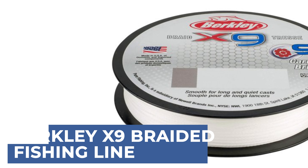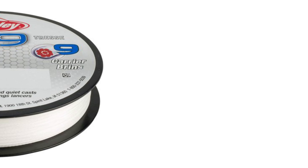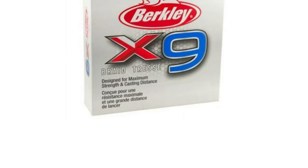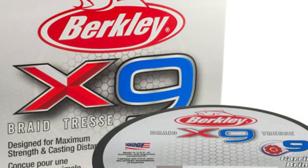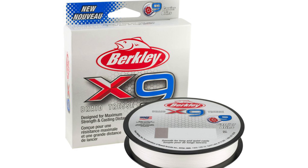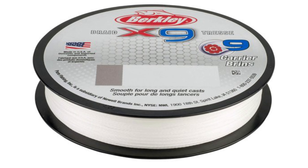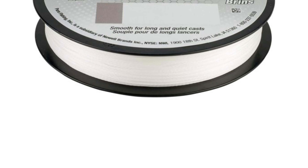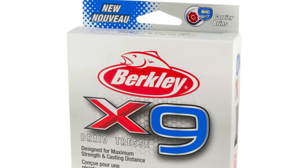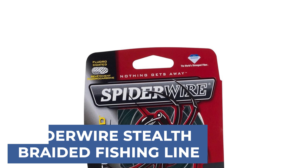Berkeley X9 Braid revolutionizes conventional fishing lines with its 100% PE fiber composition and innovative 9-strand design, providing unmatched durability and tensile strength. This line ensures quiet, effortless casts for maximum distance, aided by its remarkably smooth reeling. With a wide range of break strengths available, from 8 to 100 pounds, anglers can choose the perfect line for their needs. Its low-visibility crystal color disguises the line's presence for flawless presentations. Suitable for both freshwater and saltwater environments, Berkeley X9 Braid excels in any fishing condition, offering reliability and performance that anglers can count on. From casting to landing, this braided line is engineered to help anglers win every fight and land every bite.